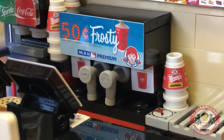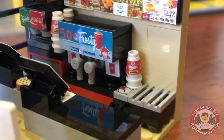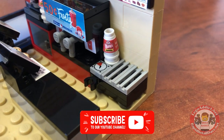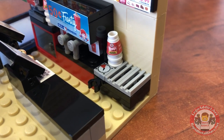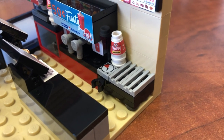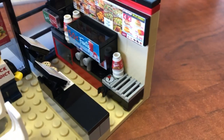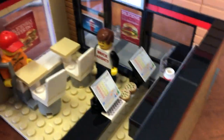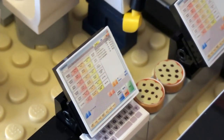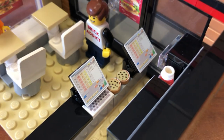$0.50 Frosty — awesome, gotta love that. What would go great next to a Frosty Machine? Well, it's a burger joint, so we've got us a grill right there — something to fry up the burgers. And in front of that, you've got the counter. As I always say, every business has to have a cash register — right there, the Wendy's cash register with a couple of cookies in between.